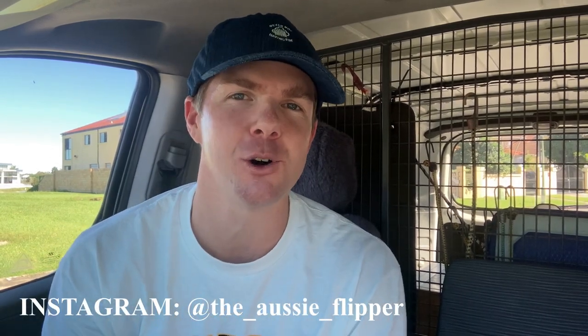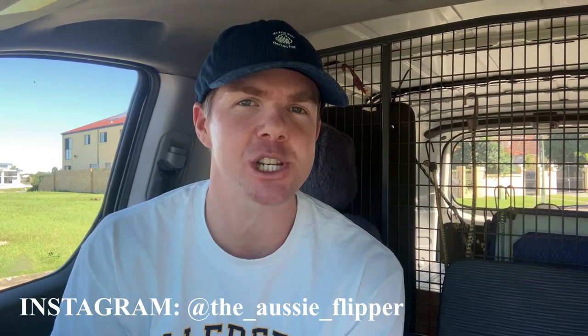Hey guys, welcome back to the channel. Thanks very much for clicking on this video — it's going to be a fun one today. We've got four op shops to get stuck into. I'm going to show you every single item I pick out today and what it goes on to sell for on eBay. Three new videos every single week talking all things how to make money on the internet, so go ahead and hit the subscribe button and give this video a like as well.